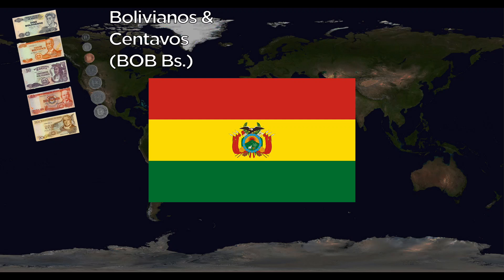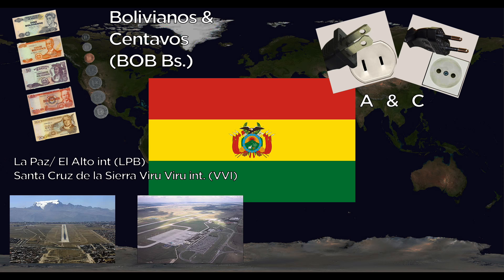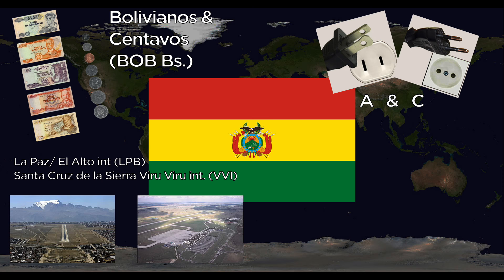Bolivia uses the Boliviano, divided into centavos. They use the A and C outlets. Major airports include La Paz El Alto International and Santa Cruz de la Sierra Viru Viru International. The national animals are the condor and the llama.